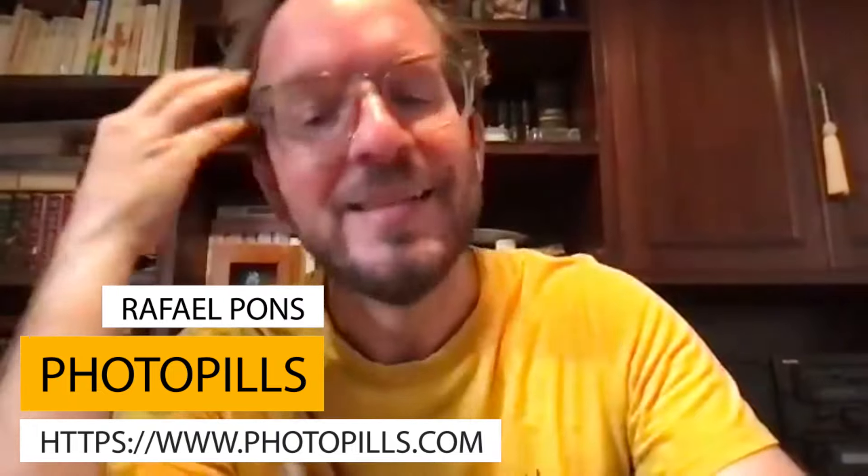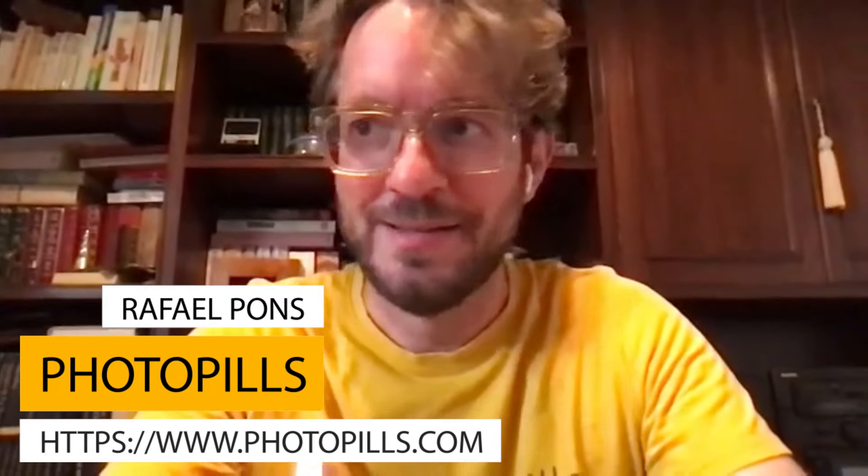Everyone, I am Ian Plant, your host of Photomasters Live, and today we have a very special guest. He is one of the creative geniuses behind PhotoPills, which has been described as the Swiss army knife of photo planning apps. It is an amazing app that can help you plan your next photo shoot. Raphael Pons, welcome to Photomasters.